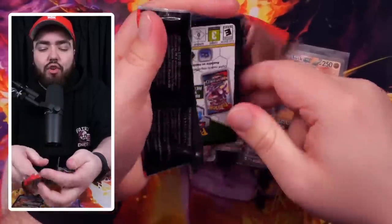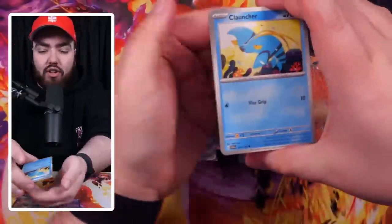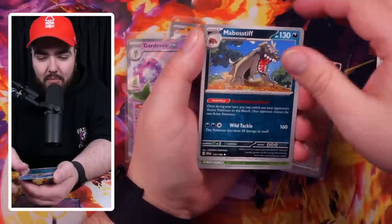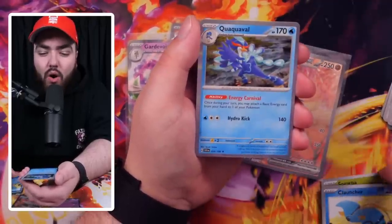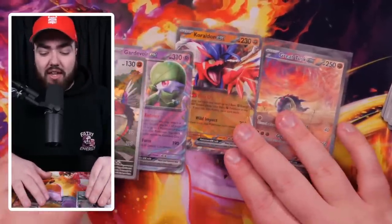And then we have the last pack for Scarlet — hashtag last pack luck for this box right here. Feel free to leave a like if you're enjoying the content. We have a Quaxly, Pawniard, Forretress, Rocky Helmet, Mabosstiff, a Sprigatito Reverse, a Clauncher Reverse, and the final card is a Quaquaval Holo. Literally not much in this ETB at all — the pulls weren't as good as we came to expect with the Booster Box.